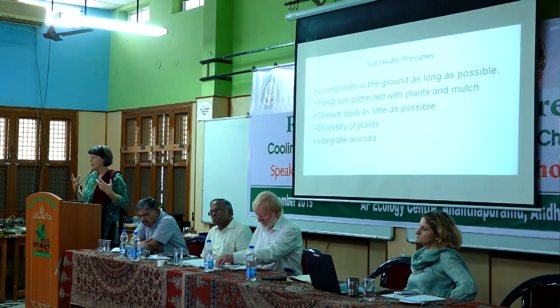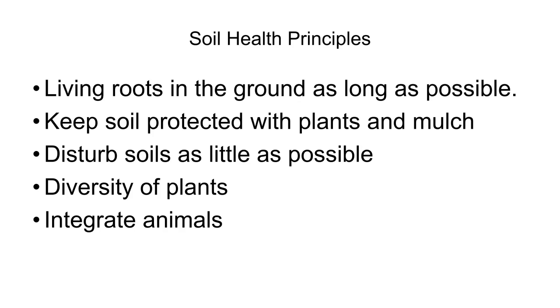Soil is very much like a human body, and there are things we can do to keep it healthy. One thing is to keep those living roots in the ground as long as possible — they're feeding the life through the sugars they make underground. We also need to keep the surface protected with plants and mulch. Living plants and plants in the process of dying and decomposing feed two different types of underground communities, and the mulch protects from the rain. We need to disturb soils as little as possible — preferably eliminate all plowing and tillage. A diversity of plants is very important.